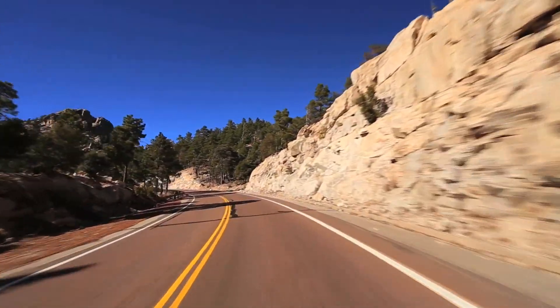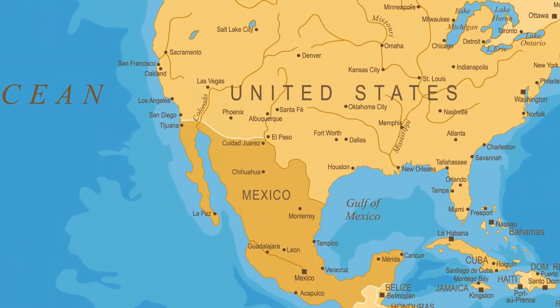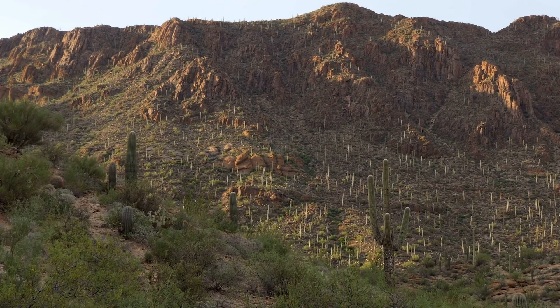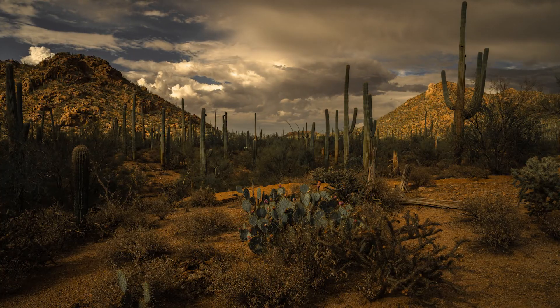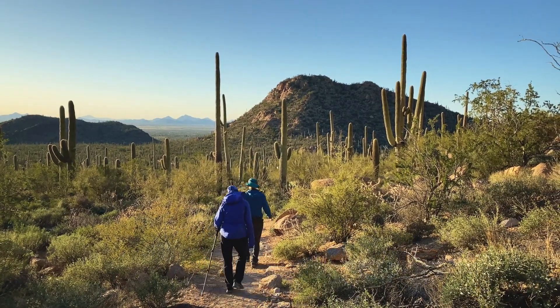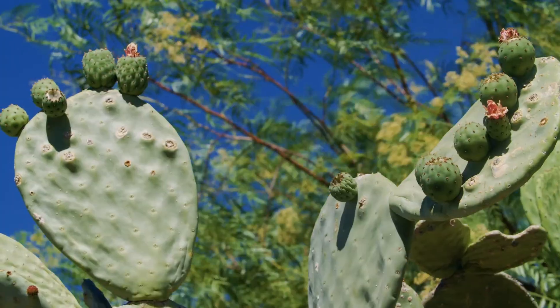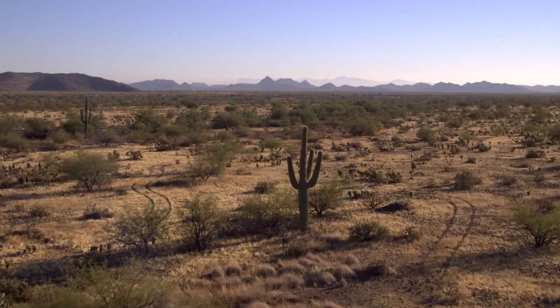Today, we're taking a virtual field trip to the spectacular Sonoran Desert. The Sonoran Desert is in the southwestern United States and northwestern Mexico. It covers an area of about 260,000 square kilometres. The Sonoran Desert has an arid climate with hot daytime temperatures and little rainfall. Plants and animals that inhabit the desert have adaptations that allow them to survive in the harsh environment.